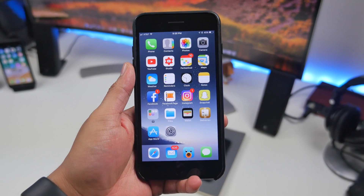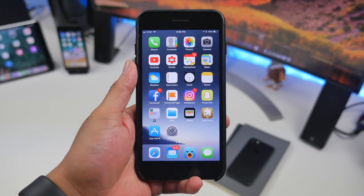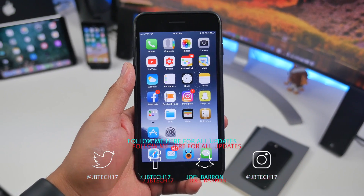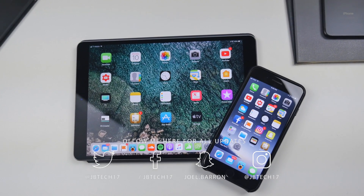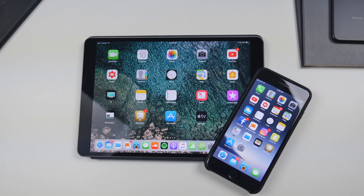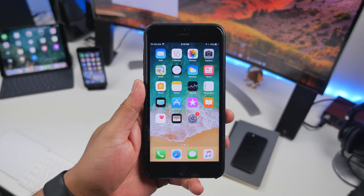What is up guys, Joel here back with another video. Today we're checking out Apple's latest beta release of iOS 11, also known as beta 3. This time around in iOS 11 beta 3 we don't have much that is new, but rather some speed improvements and more bug fixes, so this video is going to be pretty quick.